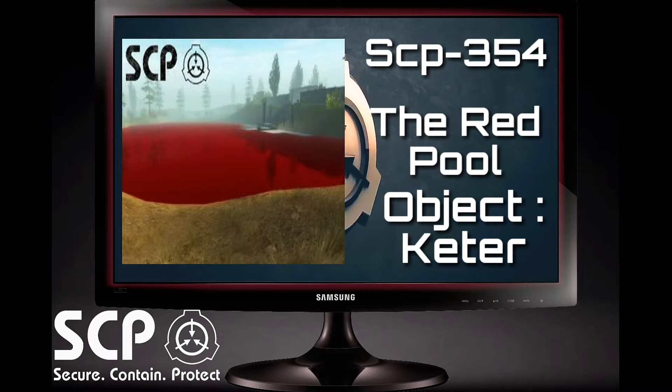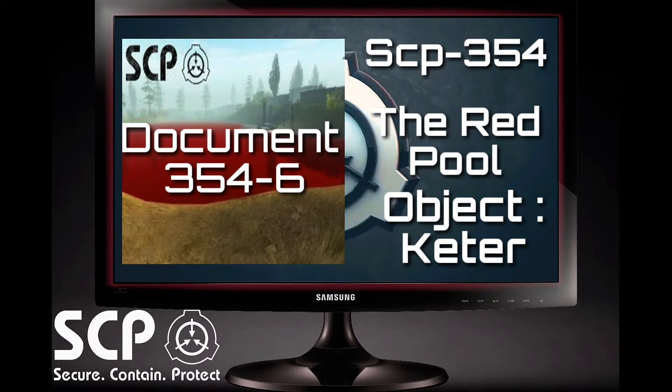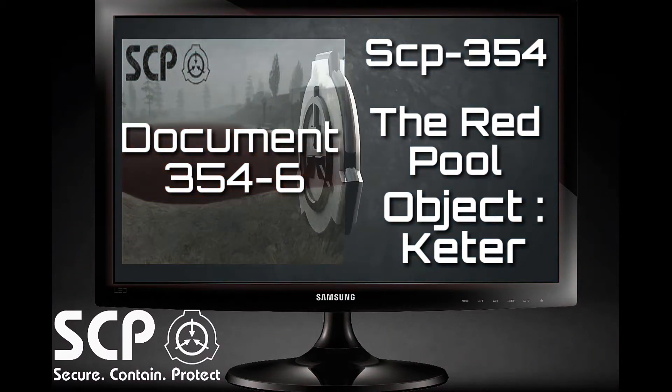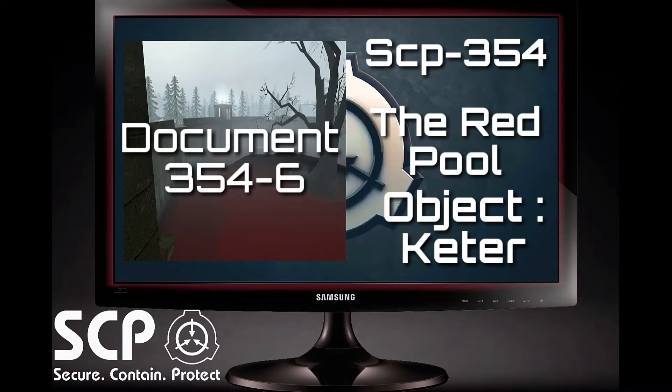I will be reading both parts. Please note, I will be referring to each individual as Doctor or Agent, respectively. Document 354-6: Interview regarding Data Expunged. Doctor: Is it alright if I record this? Agent: Yes, go ahead. Doctor: So let's start at the beginning. What happened at the Red Pool containment site? Agent: Looking back now, it seems strange that nobody ever suggested draining the pool. When Doctor came up with it, it seemed like such a good idea at the time. Doctor: Exactly what about the idea was so appealing? Agent: It was a way out.